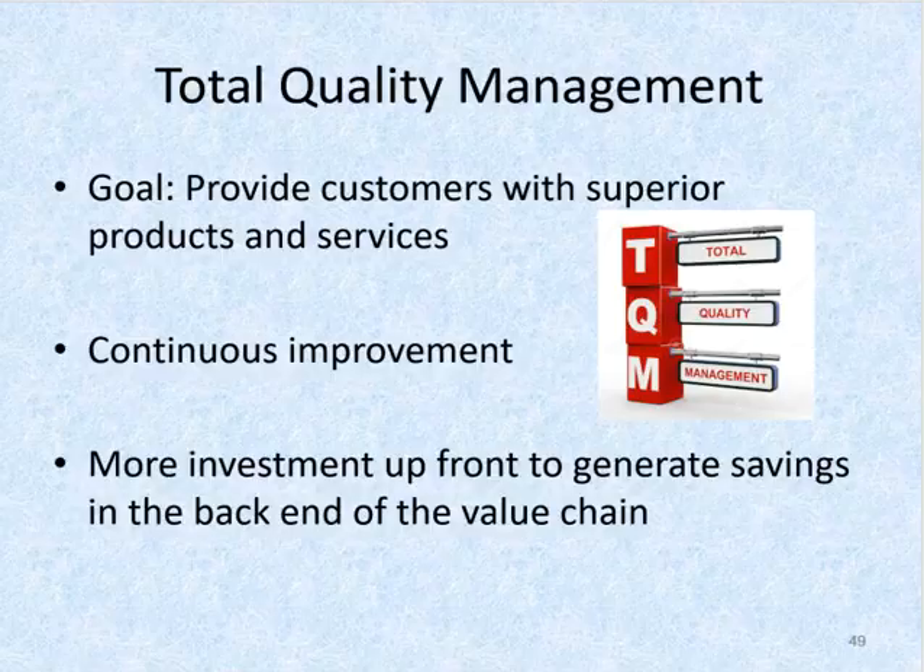Along with lean manufacturing, you'll also hear about total quality management, or TQM. Lean companies strive for high quality production, and poor quality materials or defective manufacturing processes can slow or even shut down production. Since a lean production system only produces what is currently needed, it's essential that production consistently generate high quality products. The goal of TQM is to provide customers with superior products and services. Each business function in the value chain continually examines its own activities to improve quality and eliminate defects and waste, concentrating on making activities more efficient or eliminating non-value-added activities.